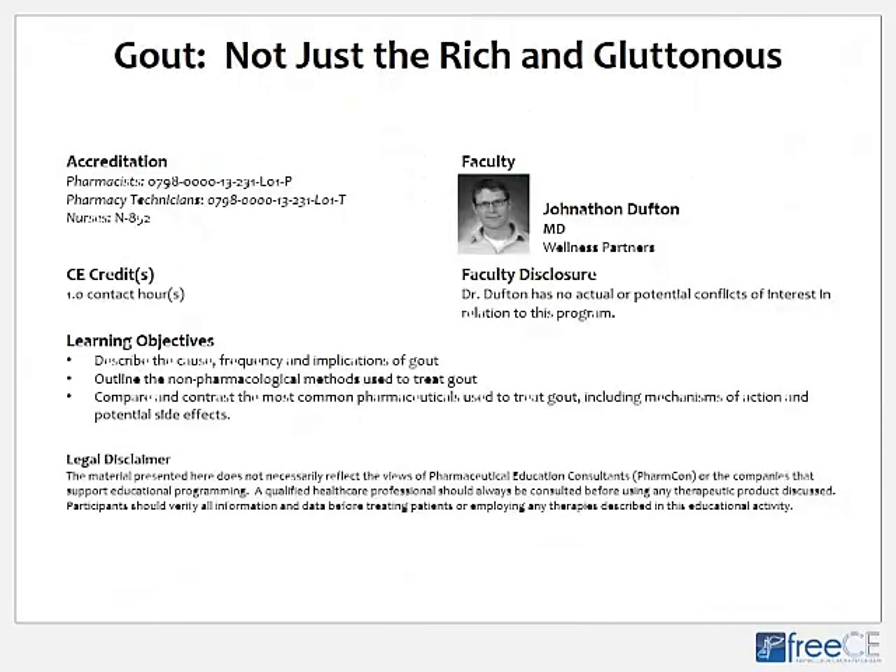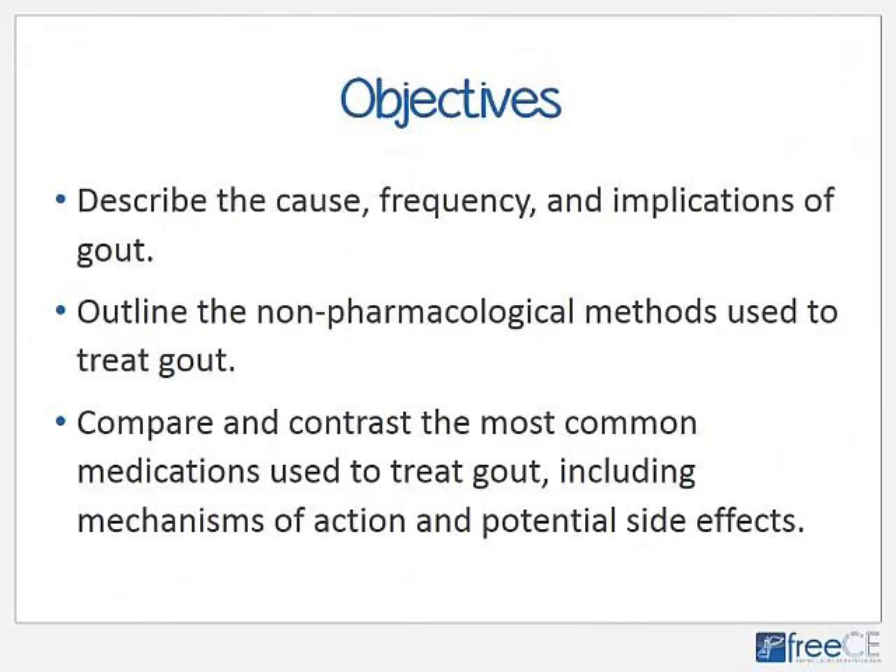Gout: not just the rich and gluttonous. After the completion of this presentation, the viewer should be able to describe the cause, frequency, and implications of gout; outline the non-pharmacological methods used to treat gout; and compare and contrast the most common medications used to treat gout, including their mechanisms of action and their potential side effects.